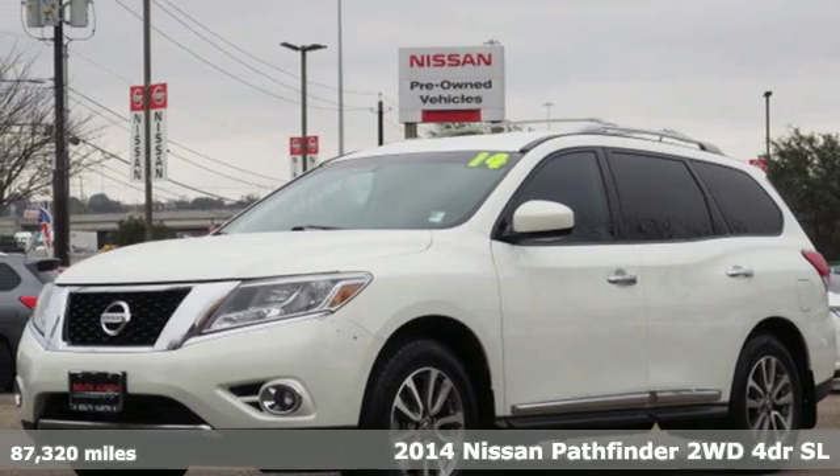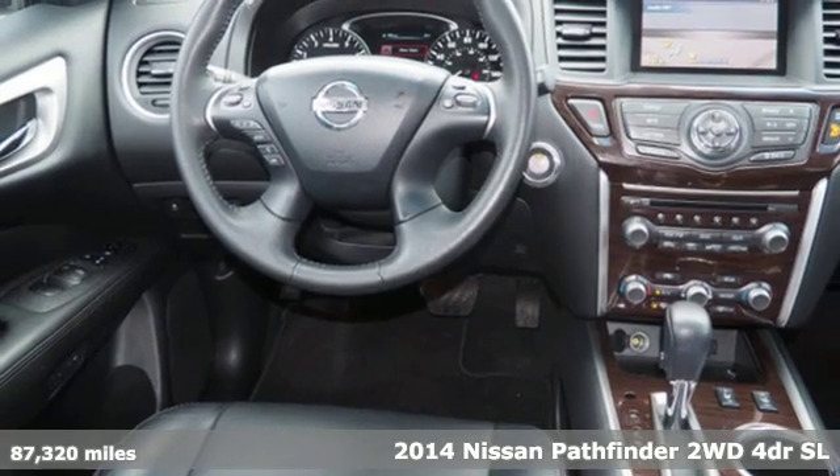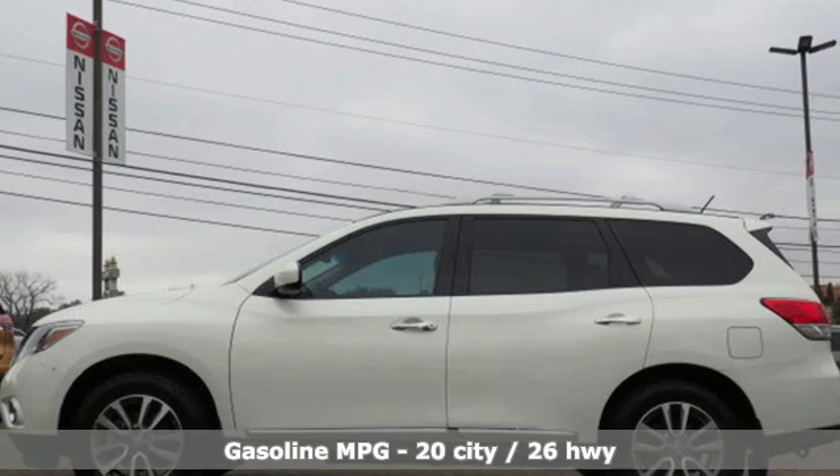Here's a 2014 Nissan Pathfinder. Leave no child, nor boat, nor trailer behind in this Pathfinder, thanks to its comfortable seating for 7 and strong towing capability.